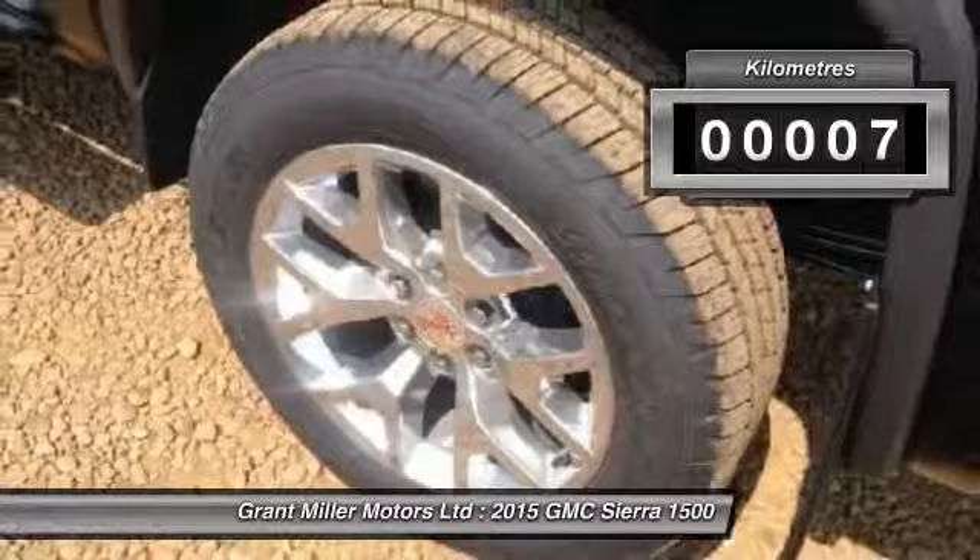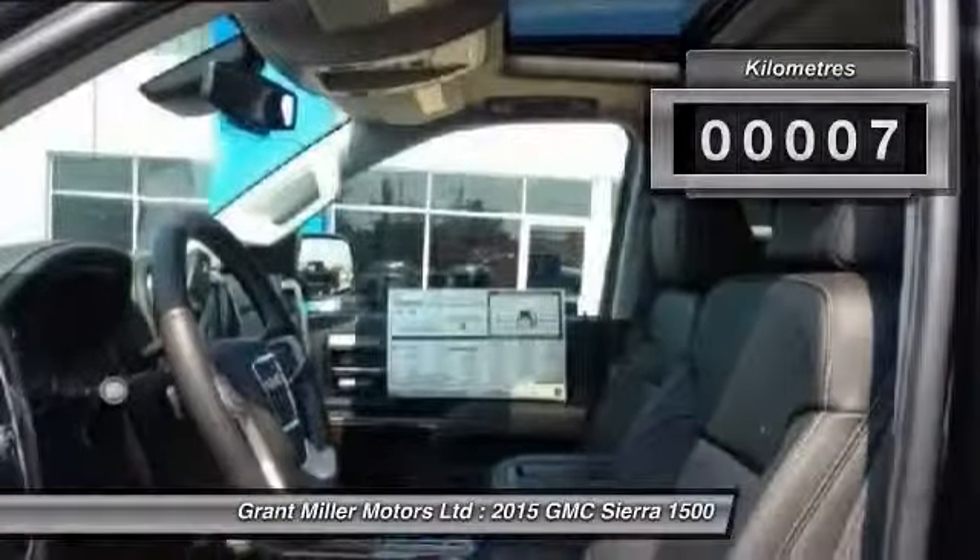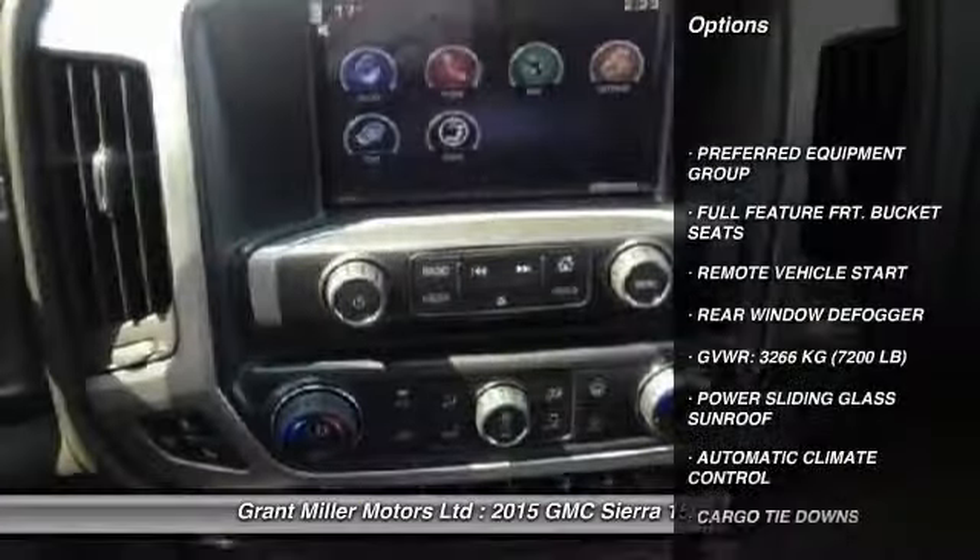This vehicle has less than 1,000 kilometers. Here are some of this vehicle's great options: remote vehicle start.